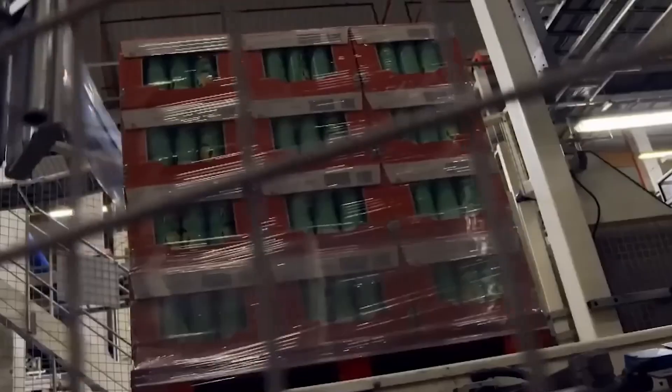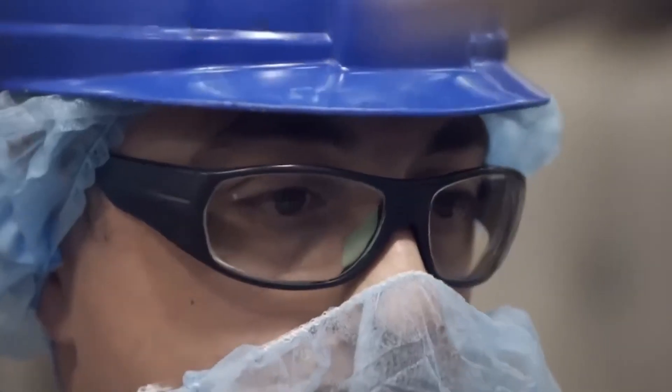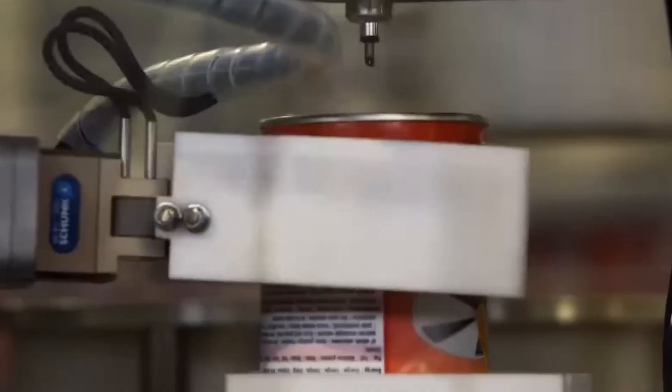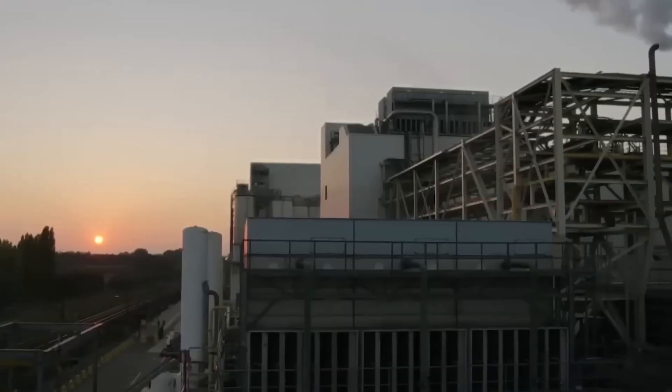Over the years, Pringles has released more than 318,000 unique flavor combinations worldwide. From classic sour cream and onion, to pizza, barbecue, and cheddar, to wilder international flavors like seaweed in Asia or prawn cocktail in the UK — there's a Pringles for almost every taste bud on the planet. Limited edition runs, like pickle-flavored or even ramen-inspired Pringles, keep fans coming back for more.